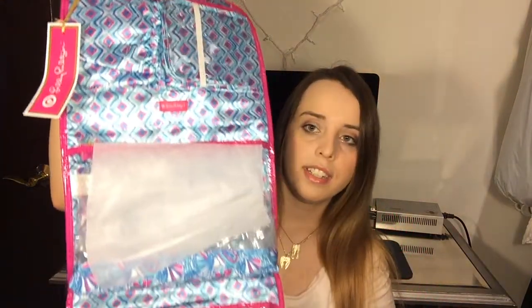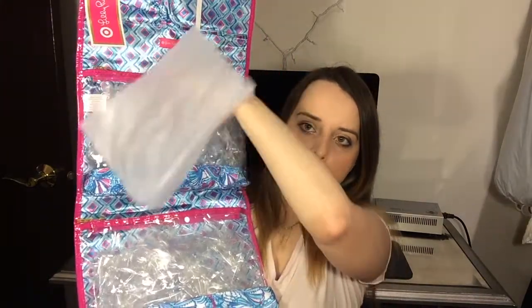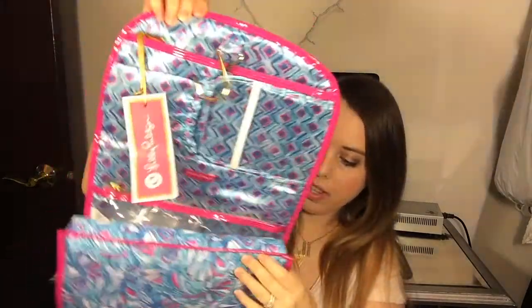I also got this other makeup bag by Lilly Pulitzer. I think the pattern is seashells and paisley. It's one of those that you can hang up and it's actually pretty massive. This part is a zipper compartment, this part has another zipper and a clear section so you can see all your stuff, and there's a cool part where you put your brushes. It comes up so you can store things underneath, and it also has a little hanging hook.